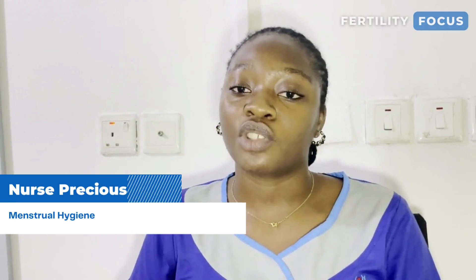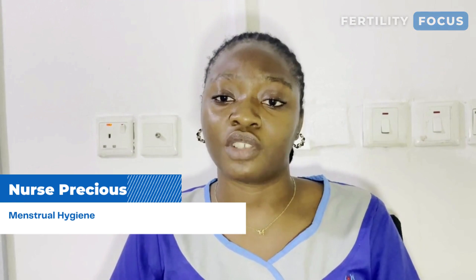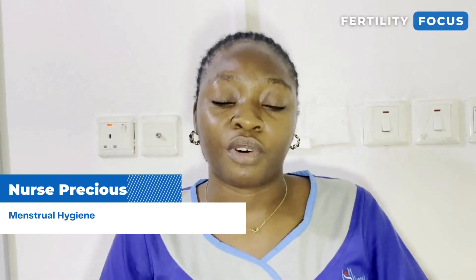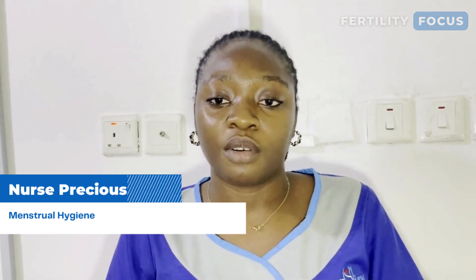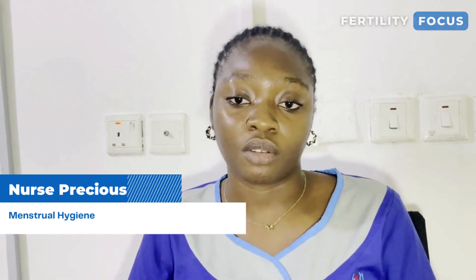Whichever menstrual product you use, make sure that you discard it properly. If you're going to use a sanitary pad, make sure it is wrapped with probably a tissue or a nylon or something. Then do not put it in the toilet because it can block toilet holes. So make sure you wrap it well.